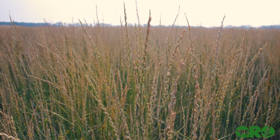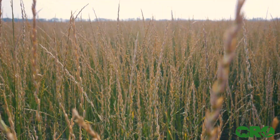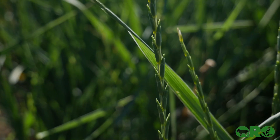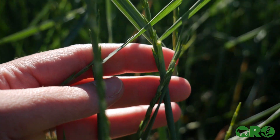Kernza is a perennial wheat that was developed by the Land Institute in Kansas. They started on this back in the 80s, taking an intermediate wheatgrass and selecting for it over the years to develop a bigger seed head.